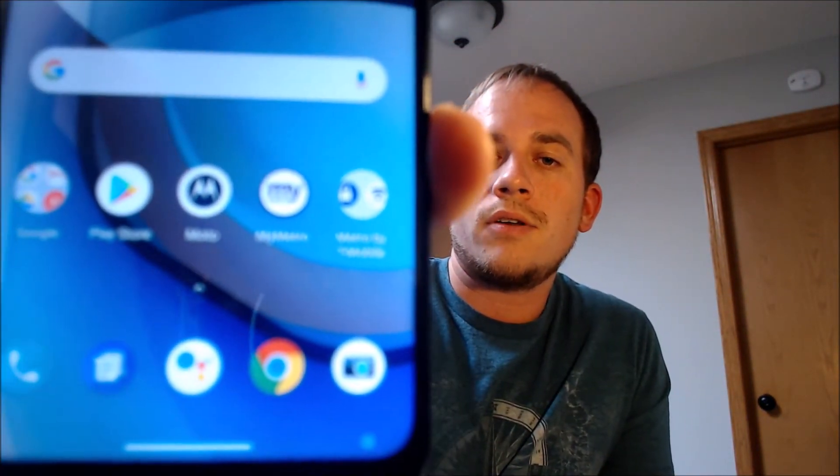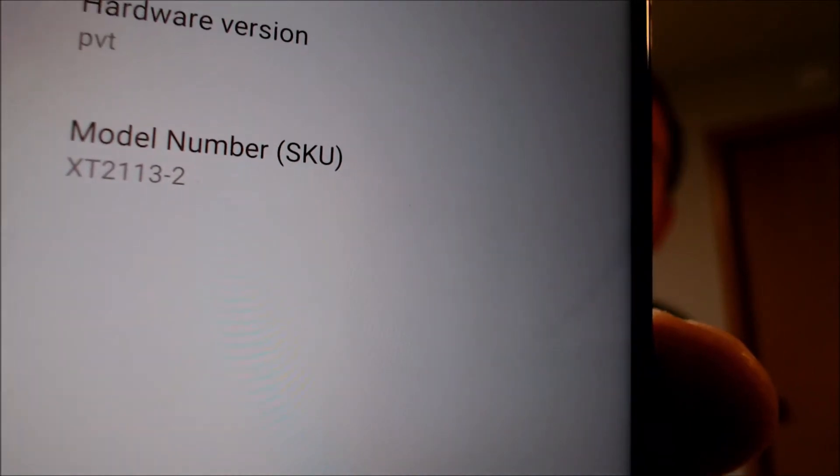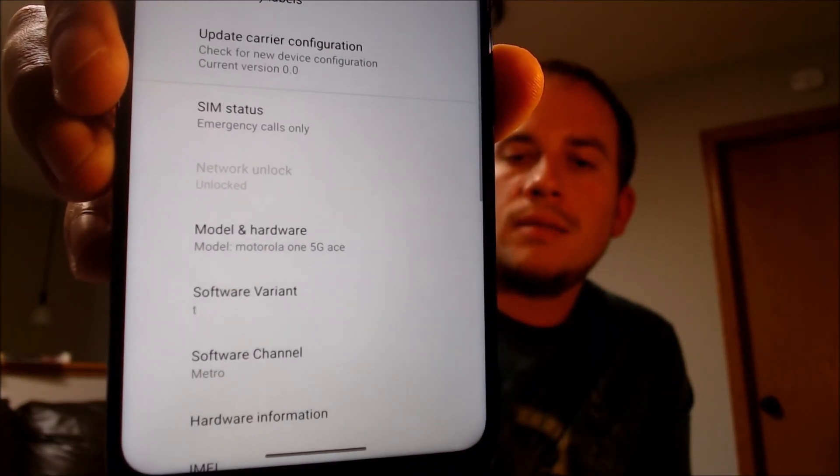Just to show you exactly what we're working with, this phone doesn't show the Metro logo when it turns on, but we do have the Metro apps installed as you can see down in the corner. Going into settings under the about section, we do indeed have a Motorola One 5G Ace. The model and hardware information displays the specific Motorola model number, which is the XT2113-2. And backing up one page, there's also a status under about for network unlock, which now says "unlocked" where it would have said "locked" previously. That software channel indicating Metro by T-Mobile also confirms it as a Metro device.